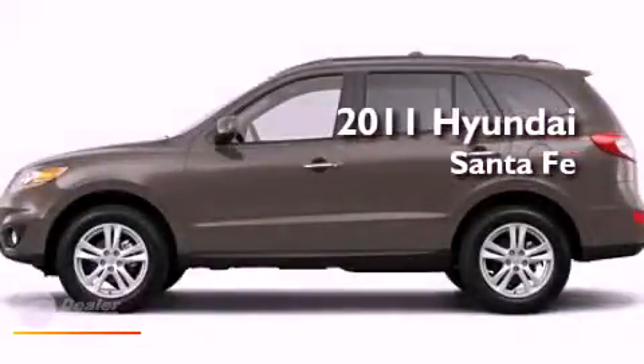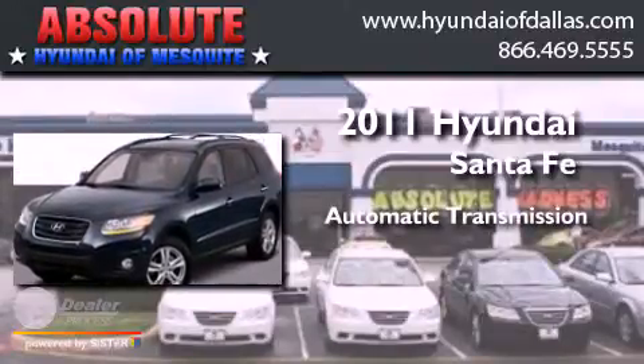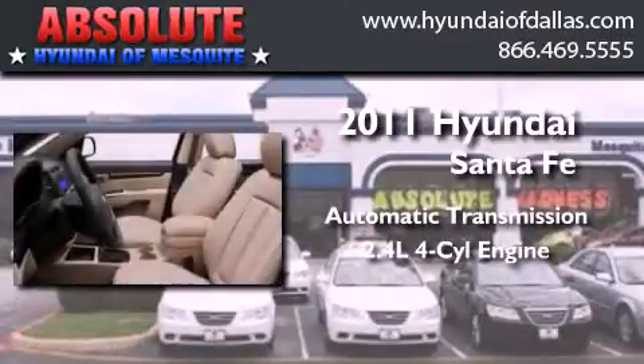This is a 2011 Hyundai Santa Fe. This crossover has an automatic transmission and an inline four-cylinder engine.